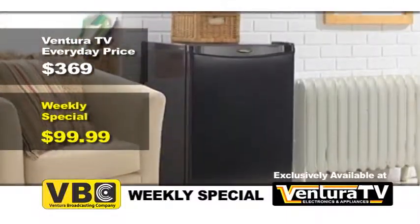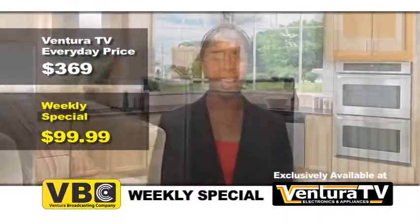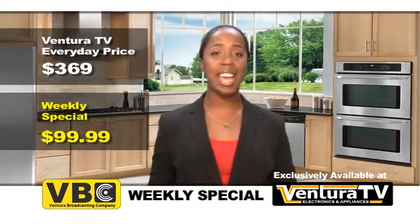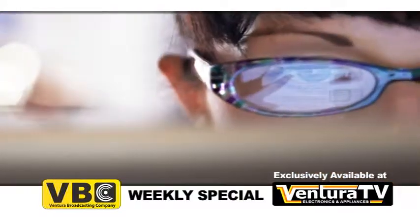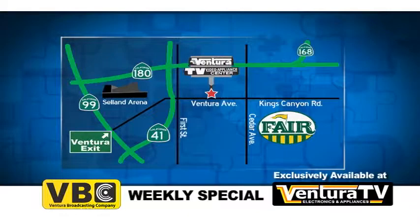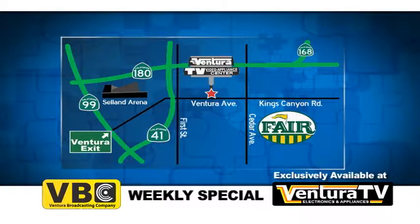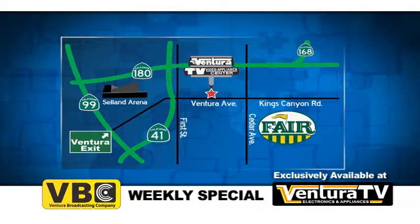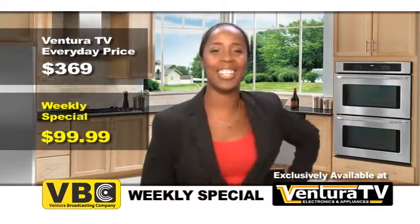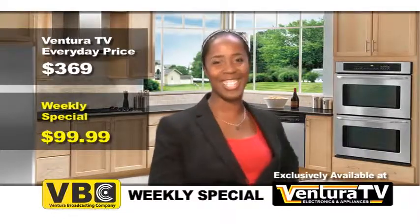That's $270 in savings. Check out this exclusive 4.4 cubic foot all-refrigerator by Damby and thousands of other great deals online now at VenturaTV.com. Or stop by our one and only location on Ventura Avenue between 1st and Cedar, just minutes away from highways 41 and 180. Thanks for watching, I'm Keri and I'll see you next week with more Credible Savings.